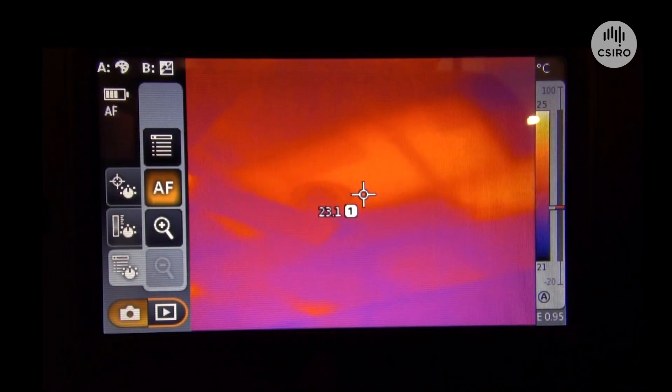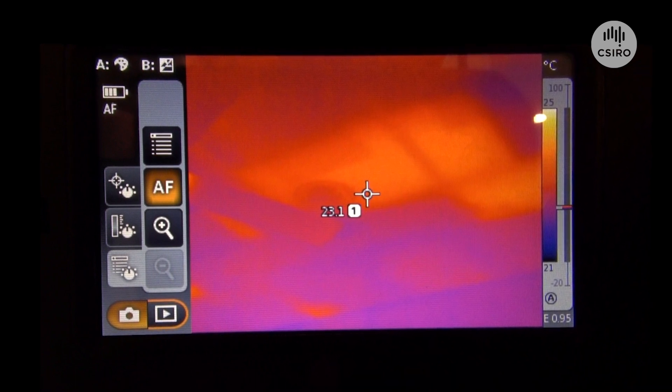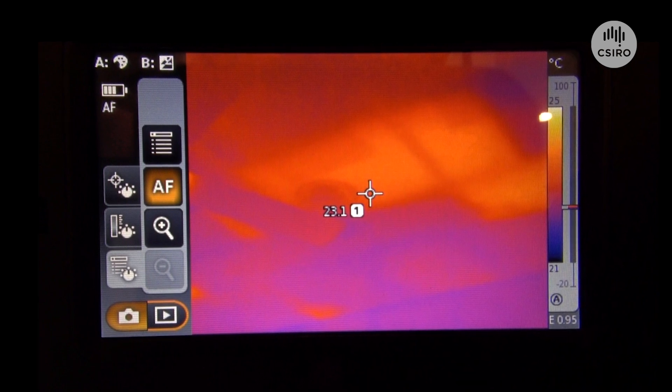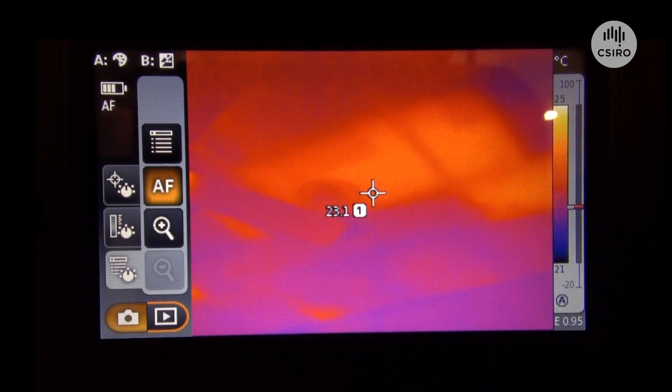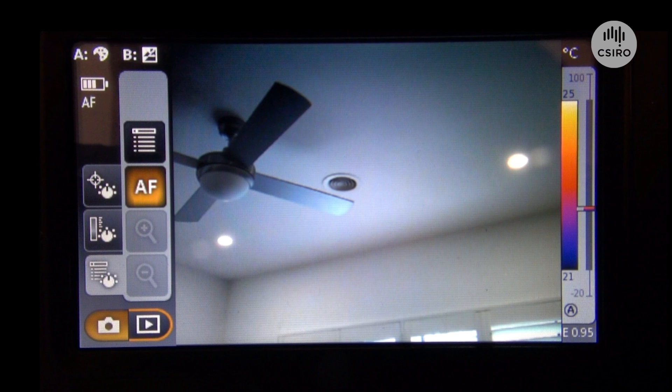One of the ways we test to see how good that insulation layer is, we can use what's called a thermal imaging camera. That thermal imaging camera will look for gaps in the insulation layer that we can pick up with the camera. What we're seeing here is the thermal image of the ceiling and we can see the different colours — that red colour there on the screen indicates where the ceiling is slightly warmer than the surrounding ceiling, which indicates there is a gap in the insulation layer in that particular part of the ceiling.